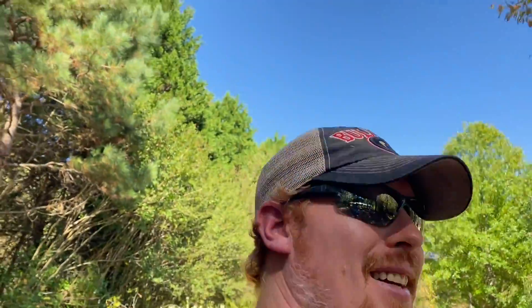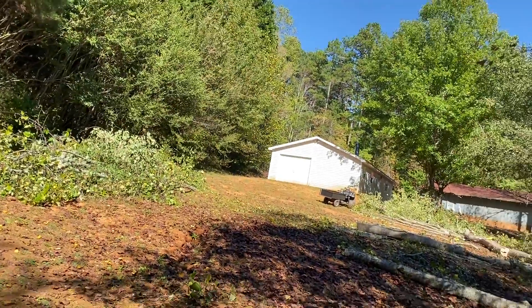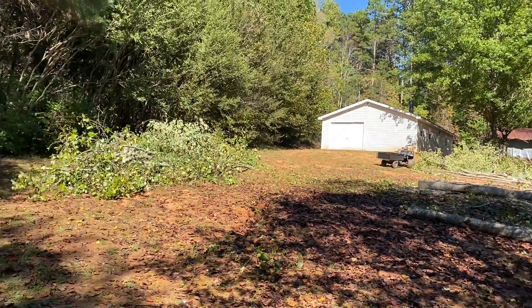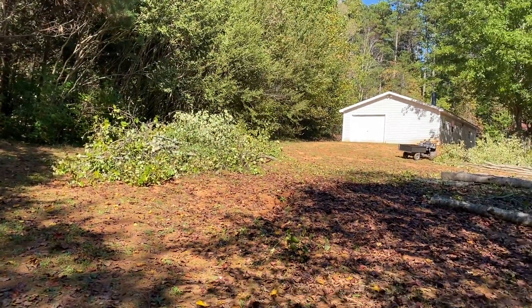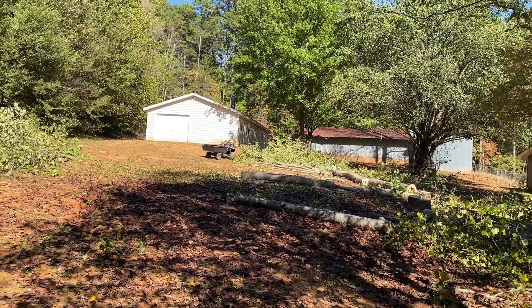Well there you have it guys — knocked down some trees today. Look at this view. All of this now is gonna have sunlight and I can start growing grass here to really help the soil and start building this part of the property back up.